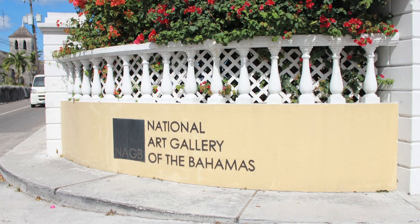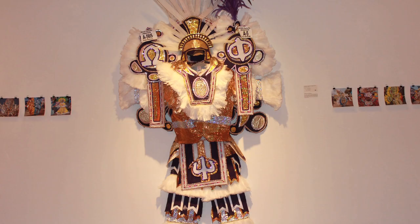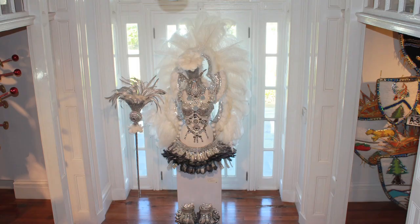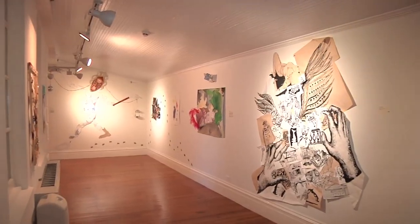The first stop on our tour is at the National Art Gallery of the Bahamas. Villa Doyle, a 150-year-old mansion, is now home of the National Art Gallery of the Bahamas. Come see the varied artistic expressions of our local artists as you take in the grandeur of this mansion and its grounds.